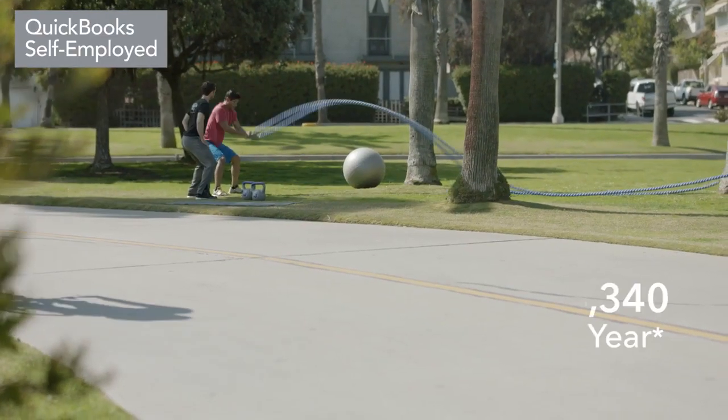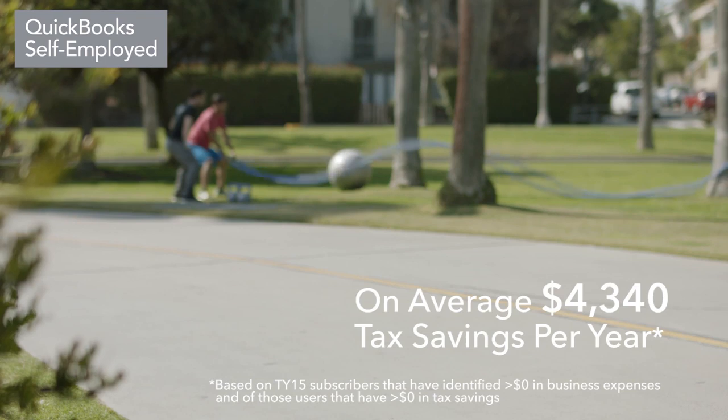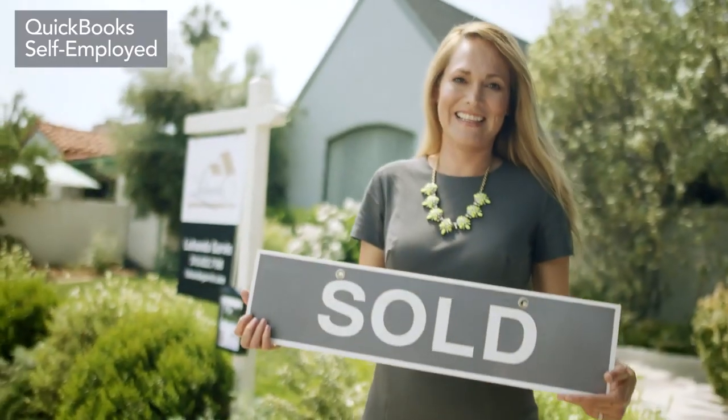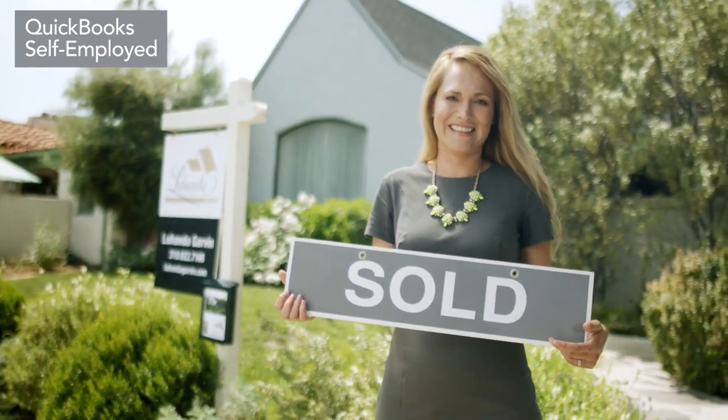QuickBooks Self-Employed subscribers identify on average $4,340 in potential tax savings annually. Put more money in your pocket and stay prepared for tax time.